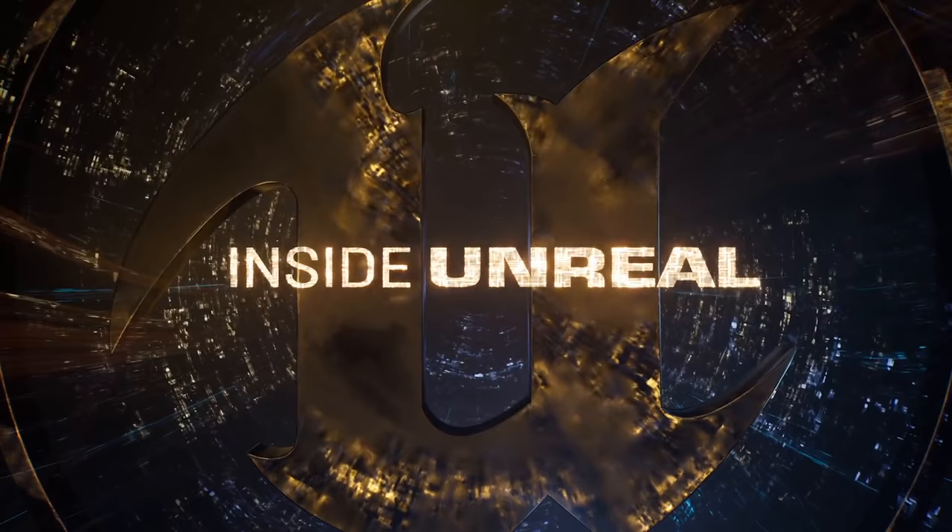Hi everyone and welcome to Inside Unreal, a weekly show where we learn, explore, and celebrate everything Unreal. I'm your host Victor Brodin, and my guest today is Grayson Edge.